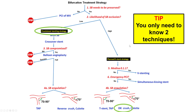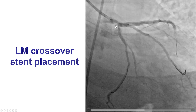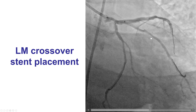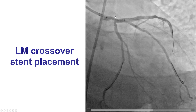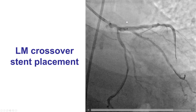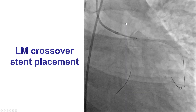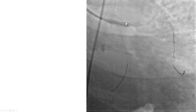The question here is what to do next. The first question is whether the side branch — the circumflex in our case — needs to be preserved, and what is the likelihood of occlusion. We thought the circumflex had some disease but the likelihood of losing it was low, as was true for the ramus branch. Therefore, we decided to treat the distal left main using provisional stenting, stenting from the left main all the way into the LAD.